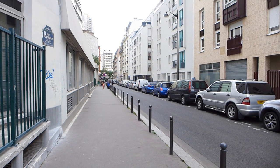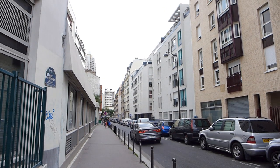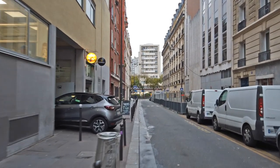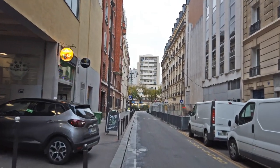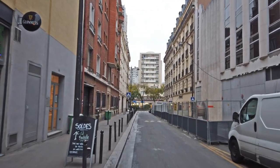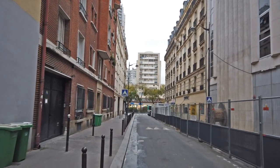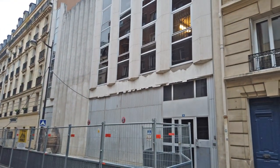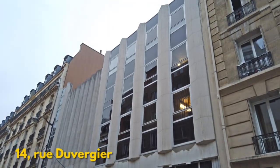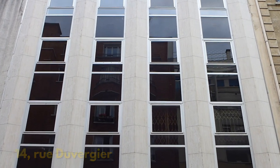We're starting here in the neighbourhood of La Villette in the north-east corner of Paris, because on this road there is an EDF electricity substation that they've tried to disguise as an office building so that it fits in with the rest of the street. And if you think you've heard me say that before somewhere, then you'll know we're not exactly expecting a work of art. See if you can spot it. To be fair to EDF, if there's one thing we can say about number 14, Rue du Vergier, it's that it's not quite as bad as the one in the first video.